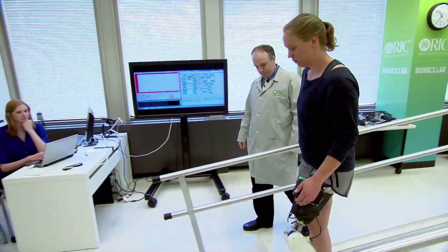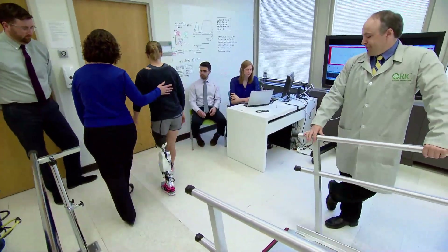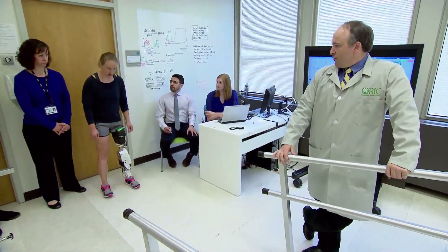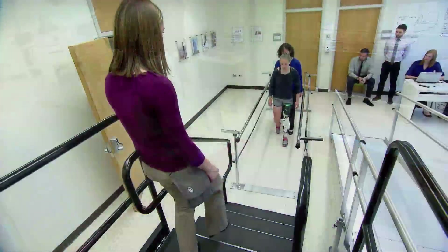Dr. Levi Hargrove from the Rehabilitation Institute of Chicago and co-authors tested two different ways to use the motorized leg in a group of seven patients, all with lower limb amputations. One way incorporated EMG. The other way did not. Each patient tested both methods.